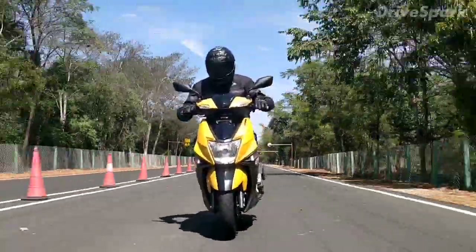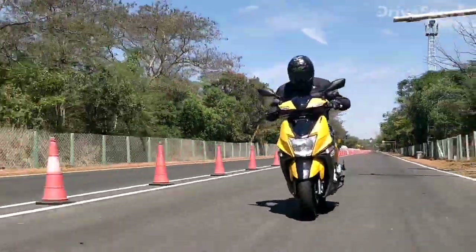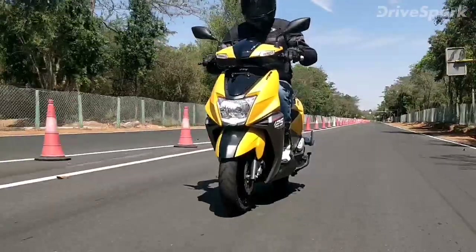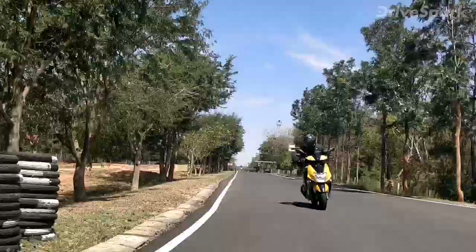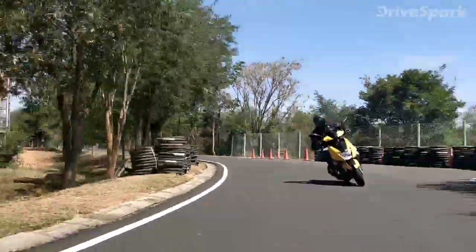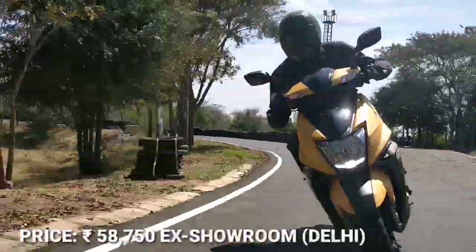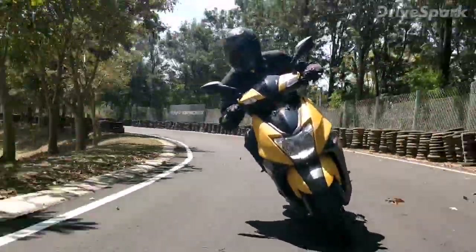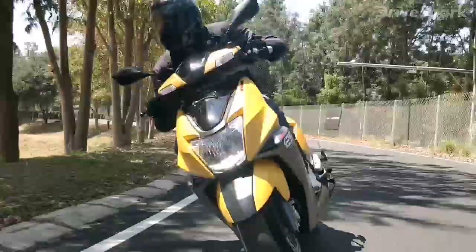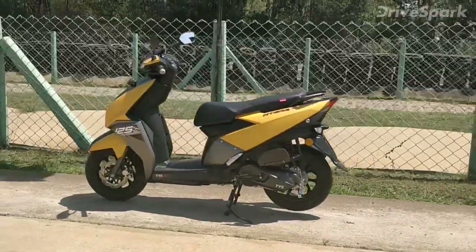The premium scooter segment in India is an expanding one and the quality of scooters seen in the Indian market is increasing by the day. The TVS N-Torque 125 is one of the latest entrants, launched on 5 February at a price of Rs 58,750 at showroom Delhi. It is the production version of the Graphite concept which made its debut at the 2014 Indian Auto Expo.